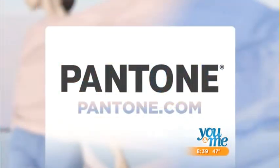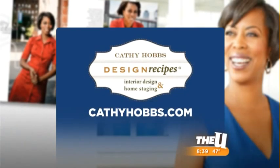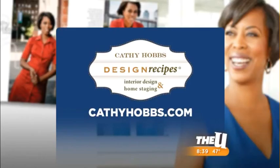If you want to learn more about this year's Pantone colors, visit Pantone.com, and for more interior design inspiration, visit KathyHobbs.com. Great to see you — it was lovely meeting you guys, come back and we'll see you next year when they pick the next colors.